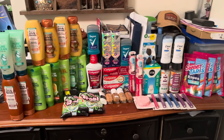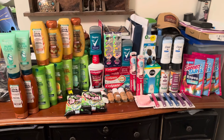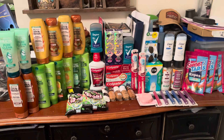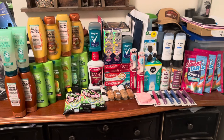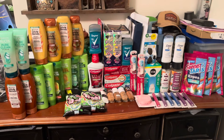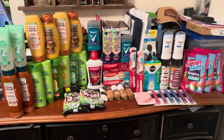Alright everybody, this is everything I picked up at Walgreens today. I'm really excited about how things turned out. I did do a transaction in store that I did not share with you, so I'll go over that in just a minute. Without further ado, let's jump straight into the receipts.